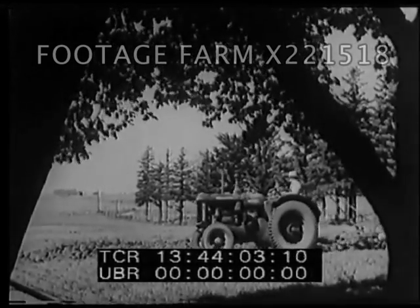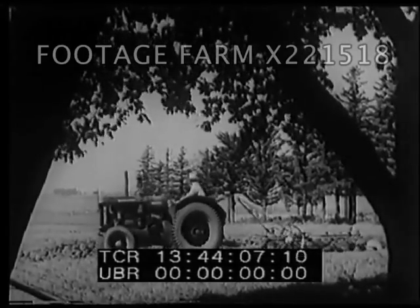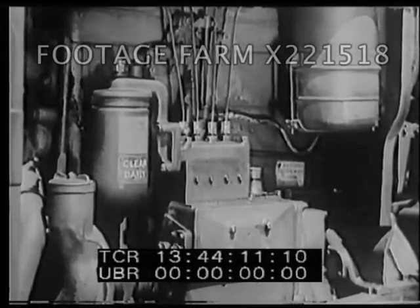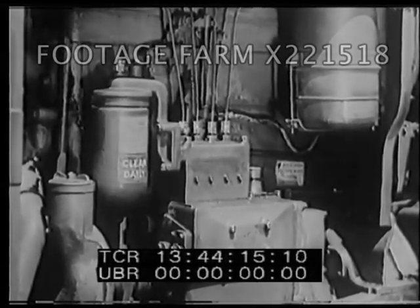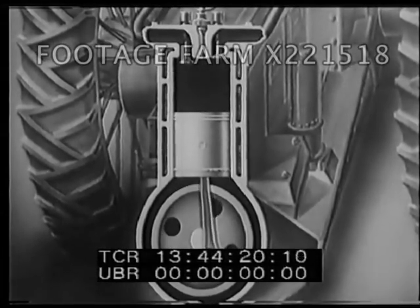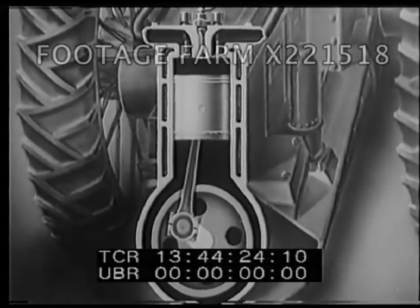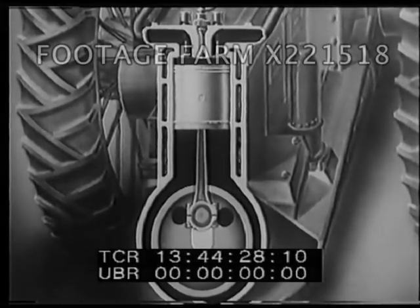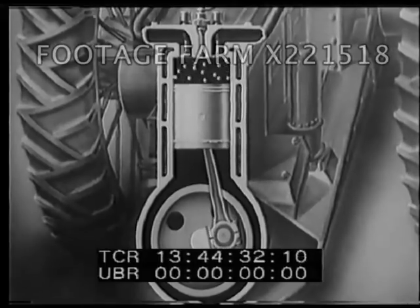The diesel engine used in this tractor is similar to the gasoline engine, but lacks both the carburetor and an ignition system. It has a fuel injector. Air is sucked into the cylinder on the downstroke. This is compressed on the upstroke. Therefore, the air in the cylinder rises to a high temperature. At this point, oil is injected and ignites because of the high temperature of the compressed air.